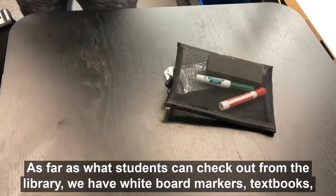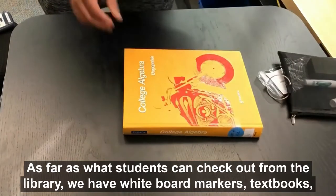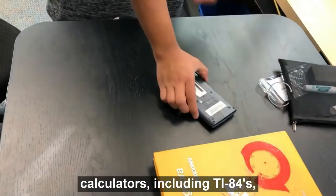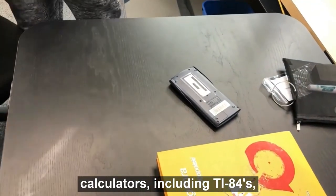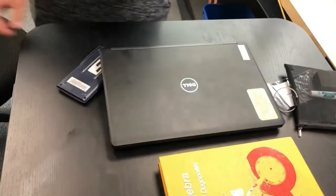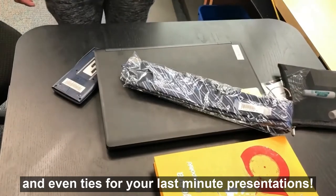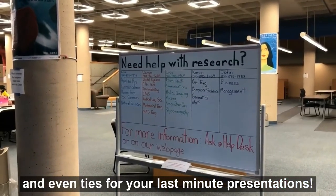As far as what students can check out from the library, we have whiteboard markers, textbooks, calculators including TI-84s, laptops, and even TIs for your last minute presentations.